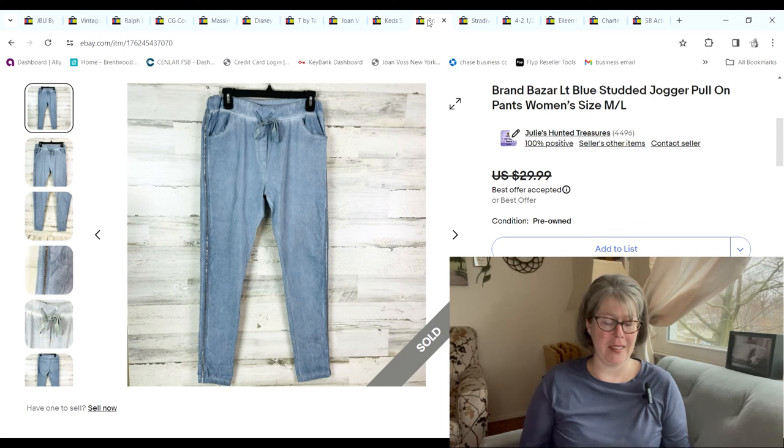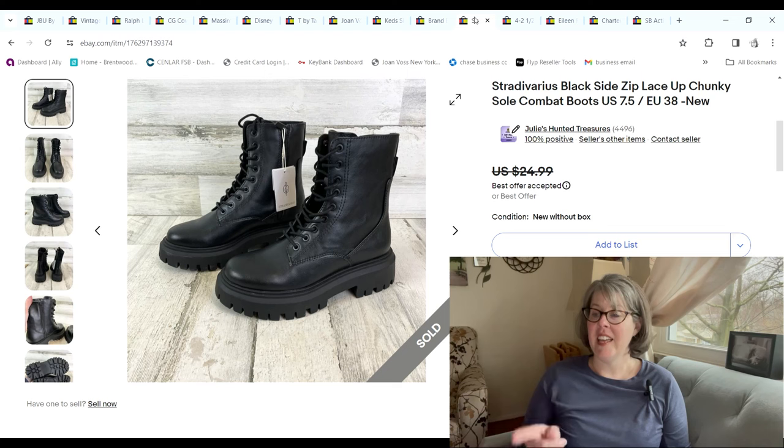These Brand Bizarre studded jogger jean things — I had never heard of the brand, found it at the bins, paid $1.48 for it. I looked it up and some items from this brand sell for a lot, so I tried it. It ended up selling for $20 and we made a $14.95 profit.